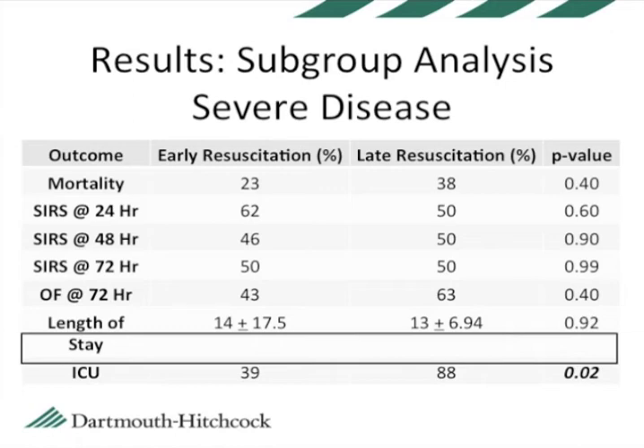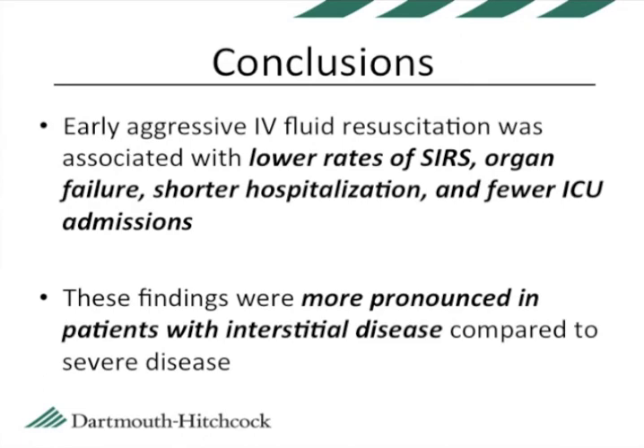This drives home the point that it is essential to hydrate early and aggressively in this disease. In conclusion, we found that early aggressive IV fluid resuscitation was associated with lower rates of the systemic inflammatory response syndrome and fewer ICU admissions. These findings were more pronounced in patients with interstitial disease compared to severe disease. Although these results are based on retrospective data, they suggest that early fluid resuscitation should be standard of care in this disease.